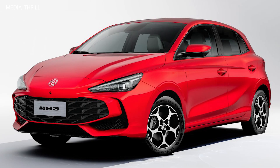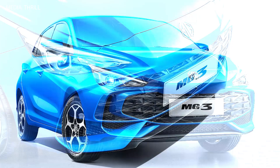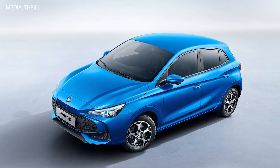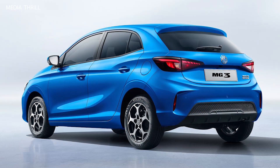The MG3 2025 has not been officially released. However, I can provide some general expectations and features based on the previous model and trends in the automotive industry. The MG3 2025 is expected to continue as a subcompact hatchback, targeting urban drivers and those looking for an affordable, practical car.